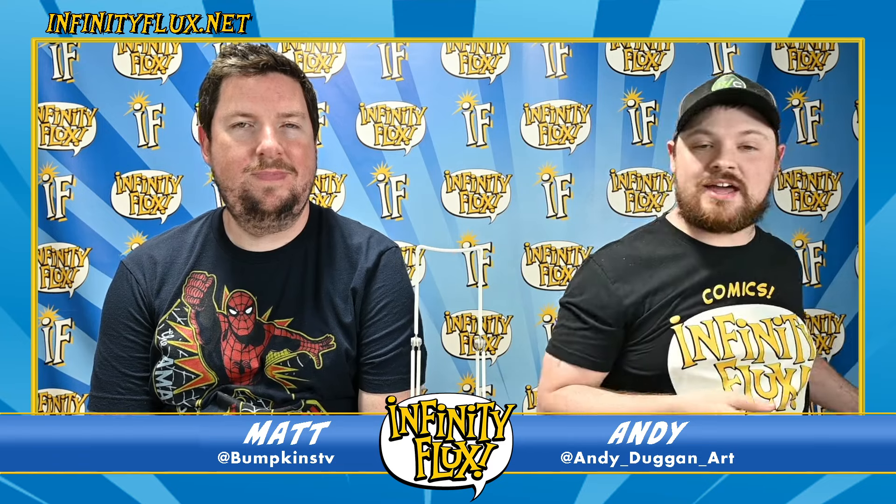Last up for me is Star Wars: Darth Maul — Black, White and Red number four, the final issue of this series, written by Greg Pak. In this one, Darth Maul is out on a mission and Sidious basically tells him he's getting too wild and needs to meditate on a far-off planet. When he gets there, it's not exactly a peaceful place — it's pretty loud. But Darth Maul is going to make it a lot more quiet. A fun final issue wrapping up this Black, White and Red mini-series.